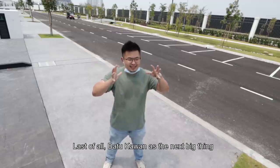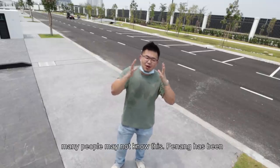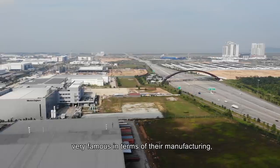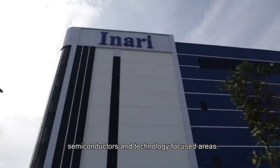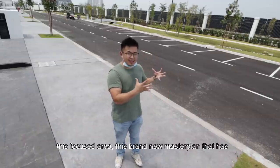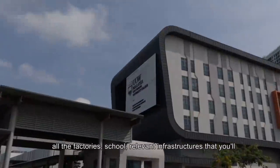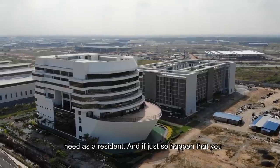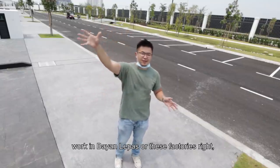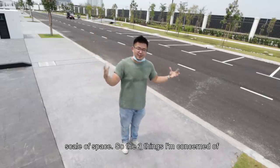Last of all — Batu Kawan as the next big thing. They call it the Silicon Valley of the East. Because a lot of people don't know this: Penang has been very very famous in terms of manufacturing, semiconductors and technology focus areas. So now even the Penang government is setting up this focus area, this brand new master plan that has all the factories, relevant infrastructure that you need as a resident. And if it just so happens you work in Bayan Lepas or in these factories, it's a very great opportunity to be enjoying this sheer scale of space.